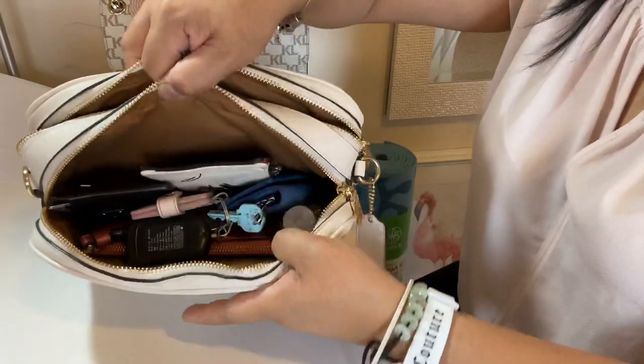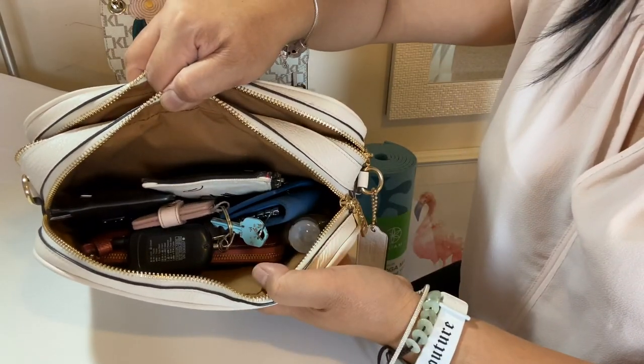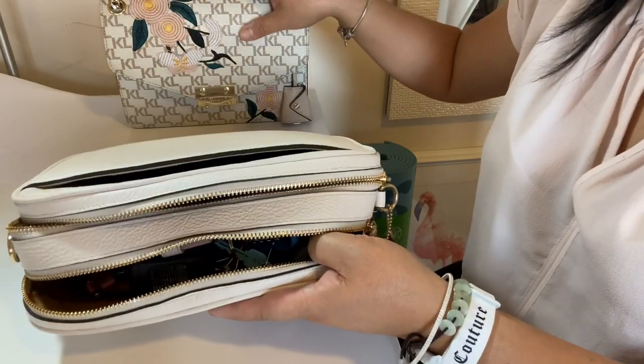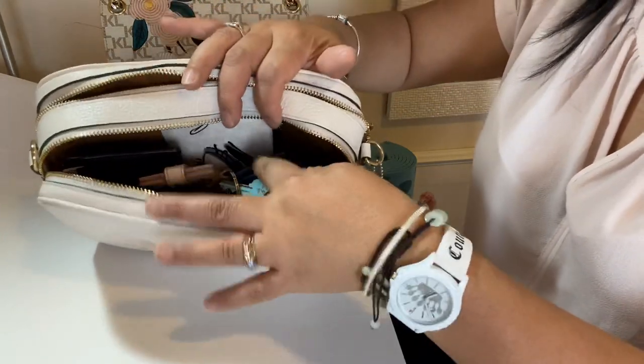So this is what fits inside the front pocket — everything that was in here goes right in, and it all fits in the front pocket.